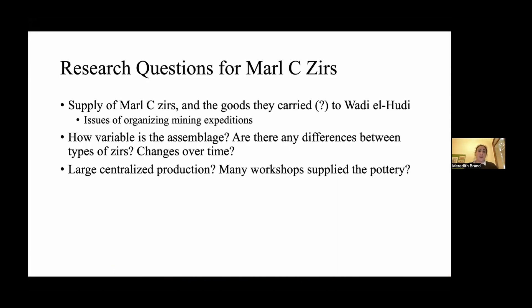Our research question for these Marl C Zeers is: I want to know about the supply of Marl C Zeers and possibly the goods they carried to Wadi al-Hudi, which directly relates to issues of organizing mining expeditions. I want to know how variable the assemblage was and if there are differences between the types of zeers and changes over time. Is this some sort of large centralized production — like a Marl C Zer factory sending out to the mining expedition — or is the state getting pots from lots of different workshops all over the country, pulling from many different workshops and supplying miners through a dispersed network of producers?